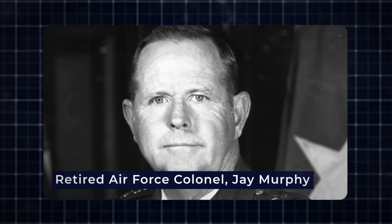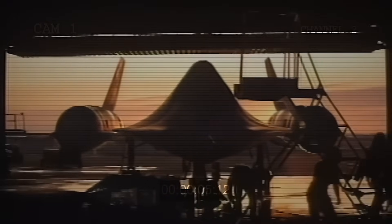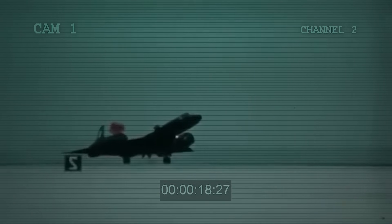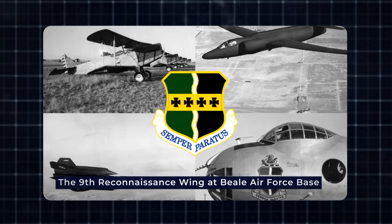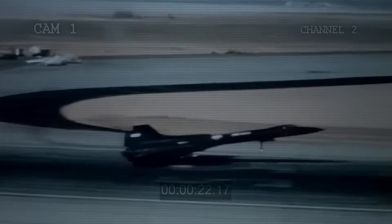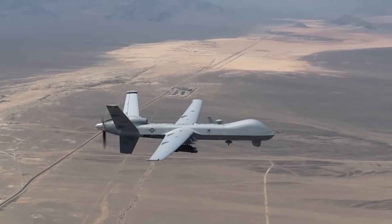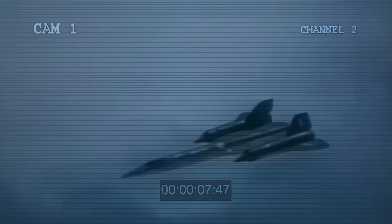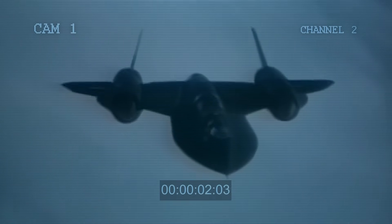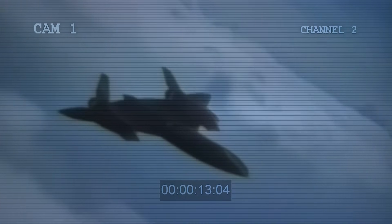Retired Air Force Colonel Jay Murphy led the reactivation, assisted by Don Emmons and Barry McKean in establishing the support system. The planes were assigned to the 9th Reconnaissance Wing at Beale Air Force Base but operated from an upgraded hangar at Edwards Air Force Base. They were also equipped with technology that could transmit radar images to ground stations almost in real time. Even though the SR-71 was brought back, the Air Force hadn't included it in their budget, and since Congress had to approve the funds each year, the program couldn't be planned long term. In 1996, the Air Force attempted to end the program again.